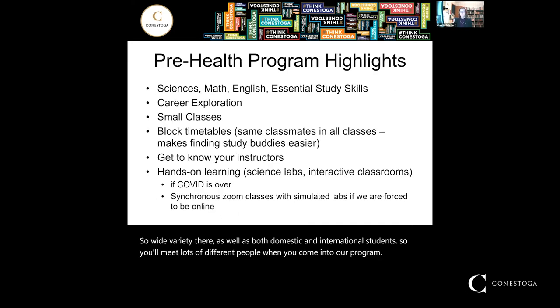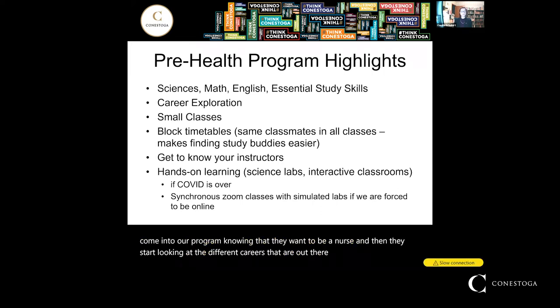The program really focuses on the sciences. We provide you with the chemistry, biology, math, and physics courses that you need, as well as English and some essential study skills, to prepare you to be successful in your future career program. The sciences, math, and English are typically the courses that are looked at for admission to health science programs. We also allow for career exploration — many students come in knowing they want to be a nurse, and then after looking at the different careers available, decide to go into a different career once they've finished the Pre-Health program.